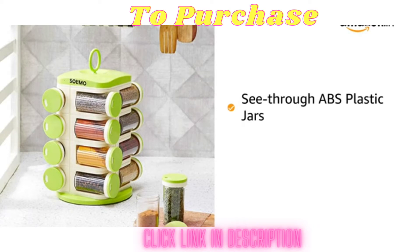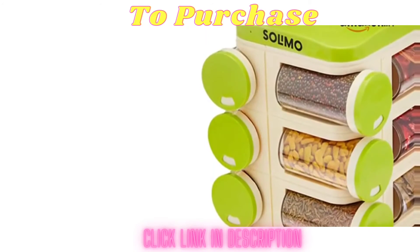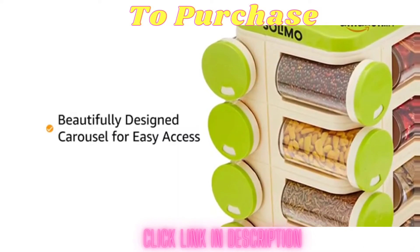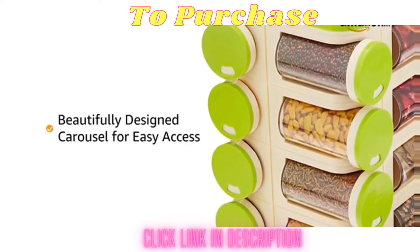The clear ABS plastic makes the jars see through and keeps the spices fresh and odor free. The revolving spice rack has a beautifully designed carousel that offers easy access to your spices, herbs and other condiments.